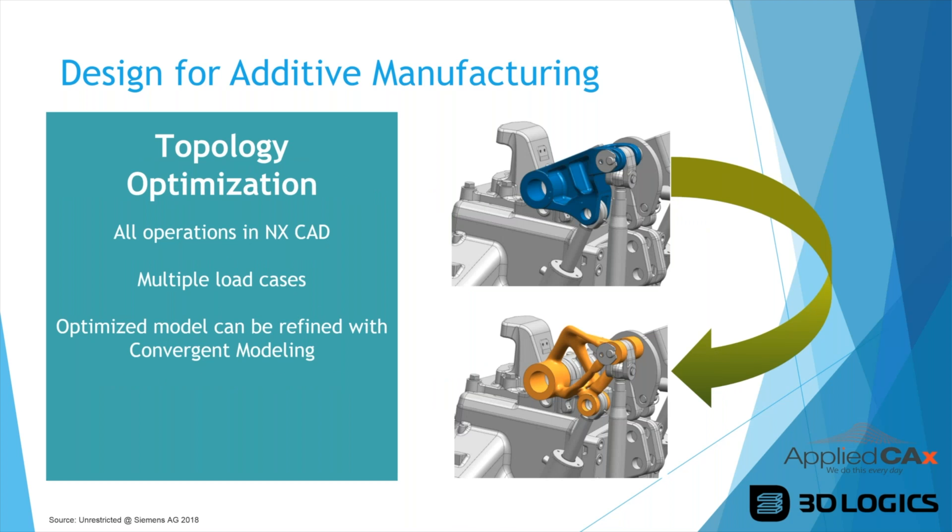Topology optimization can be done natively inside the NX CAD environment. You can test multiple load cases, and the optimized model can then be refined with convergent modeling. When you make a topology-optimized model, NX turns it into a convergent model — essentially an STL model — and you can modify that faceted body right in NX without going back to your original design to run another topology optimization. You can optimize, make changes in NX, and validate the part without going back and forth.